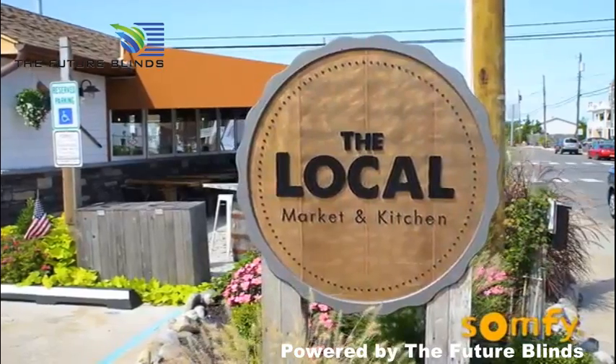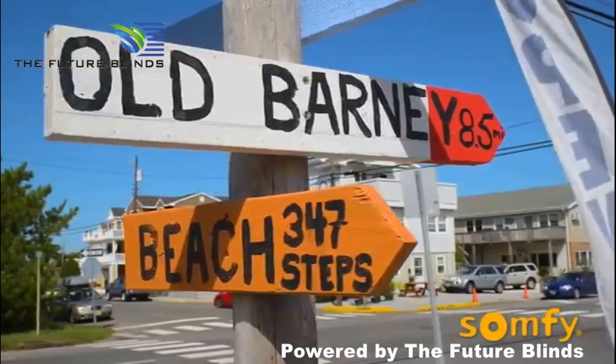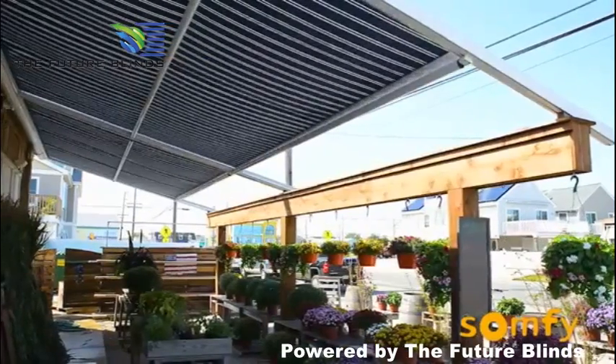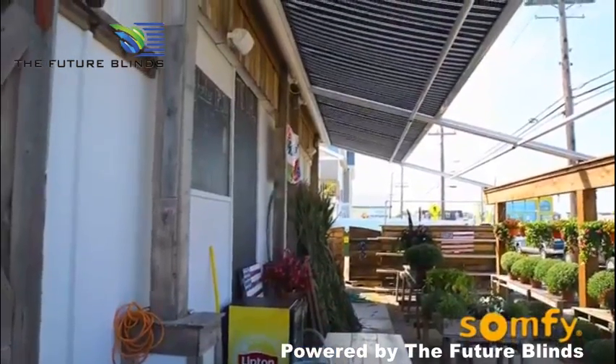The Local Market and Kitchen was just located in Ship Bottom. They bought two shelter products. They're great in the rain. They're great in the wind. They're great for commercial applications because you can cover a larger expanse with just one of them.